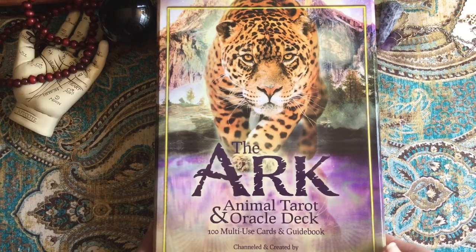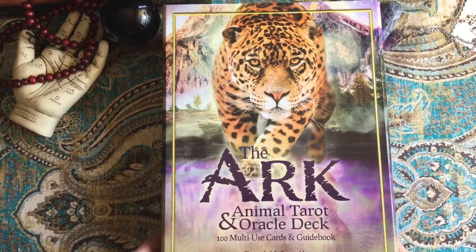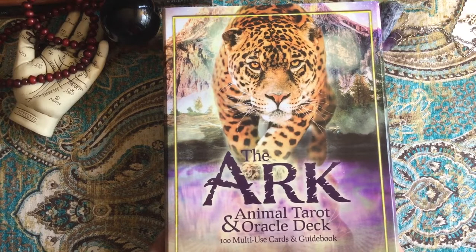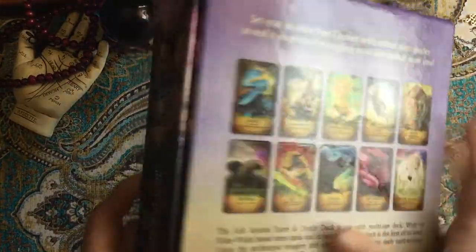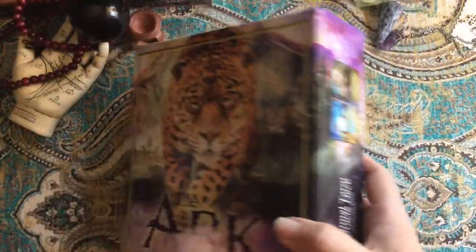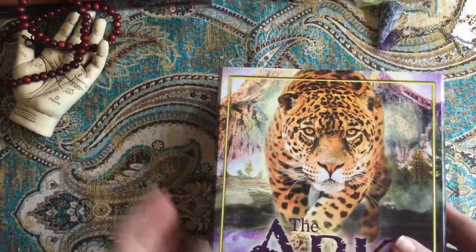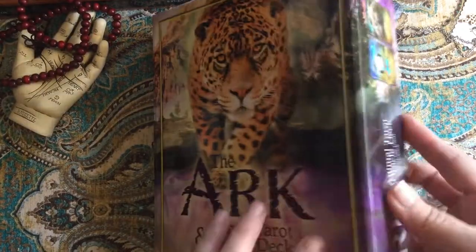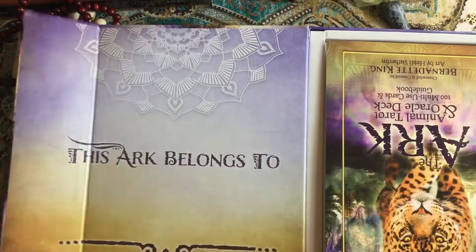This deck and book and oracle set is called the Ark Animal Tarot and Oracle deck. It's 100 multi-use cards and a guidebook, channeled and created by Bernadette King, art by Heidi Sutherland. This deck is really cool — the box is great, it's a nice hard box with a magnetic closure.